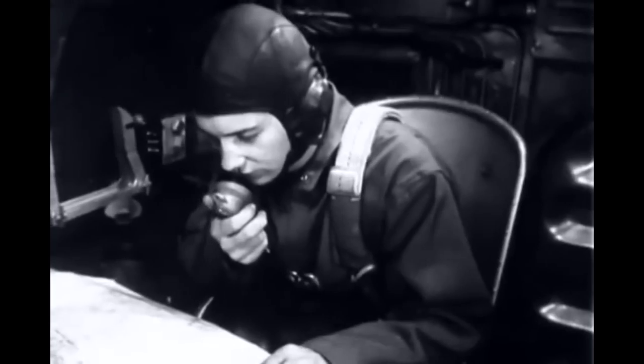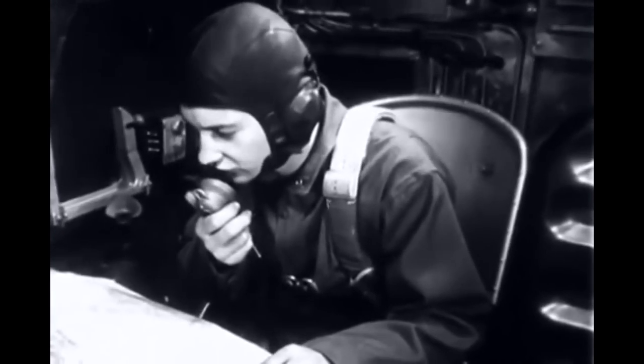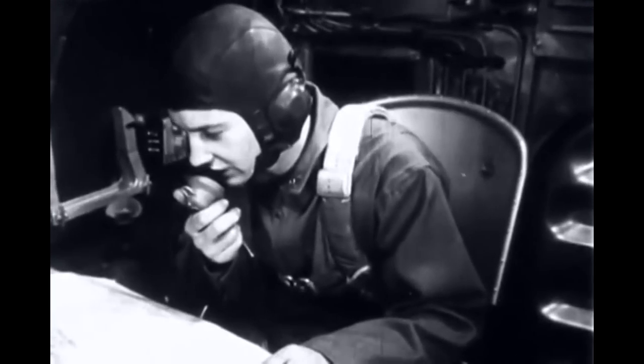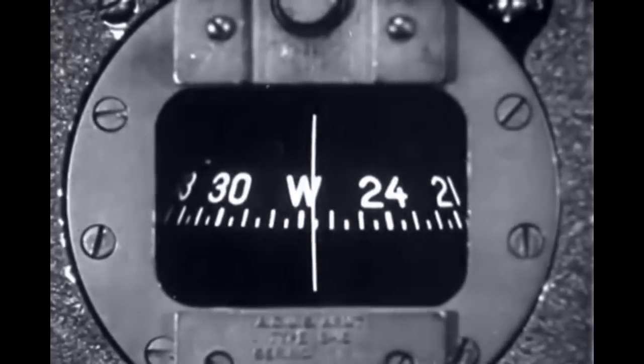We're flying at 8,000. What's the highest anthill around here? About 7,000. You'd better take her up to 10. Your heading should be 265 Magnetic. 10,000. 265. Roger.